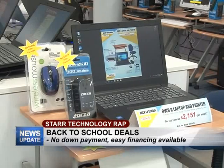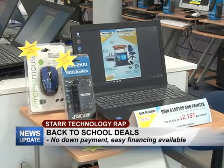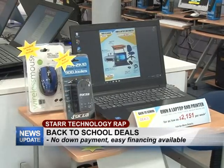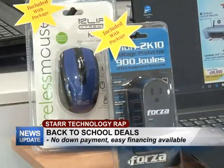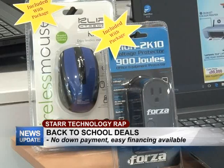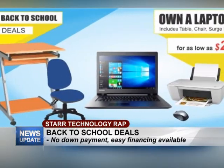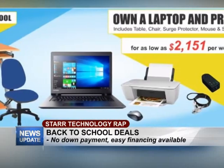This is a fully functioning laptop. It has everything you need — your webcam, you can go online, you can do your browsing, speakers, everything that you need. That's not the only thing. You're going to get a wireless mouse, power protection, a table, a chair, along with this HP color printer. And this is a very low package of only $99,000.